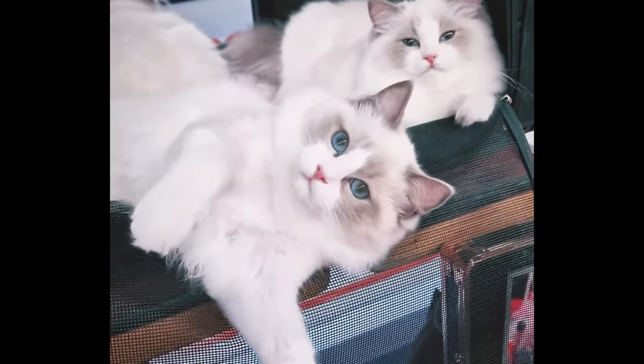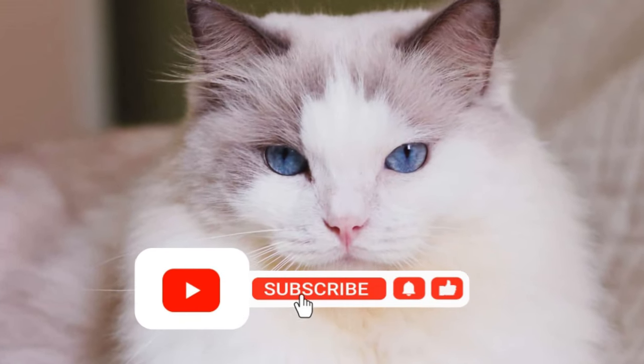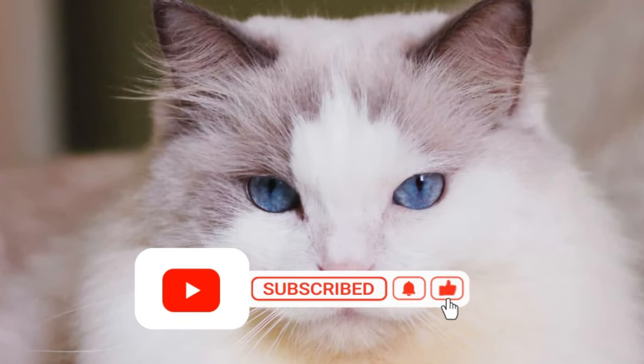And there you have it — all about ragdoll cats. Write your opinion in the comments below. Don't forget to like and subscribe to our channel. Thanks for watching!